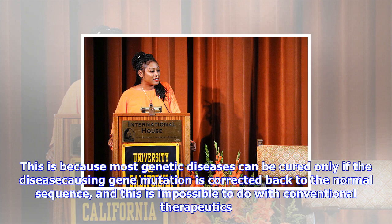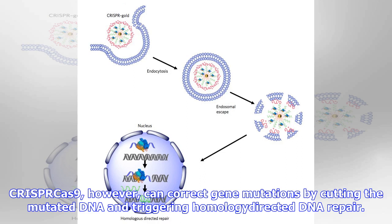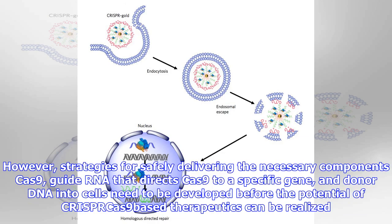However, strategies for safely delivering the necessary components — Cas9, guide RNA that directs Cas9 to a specific gene, and donor DNA — into cells need to be developed before the potential of CRISPR-Cas9-based therapeutics can be realized. A common technique to deliver CRISPR-Cas9 into cells employs viruses, but that technique has a number of complications.